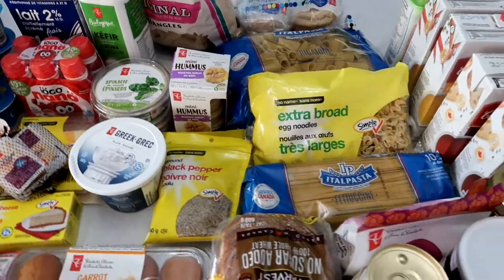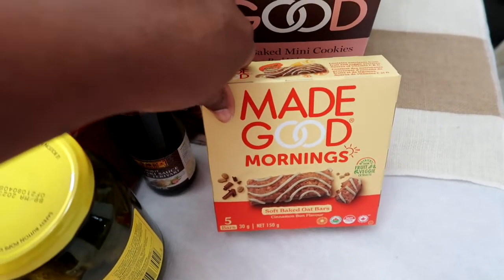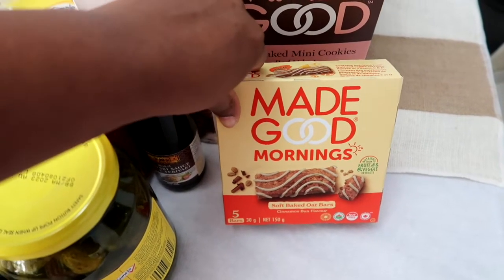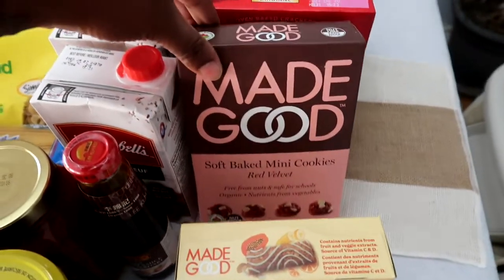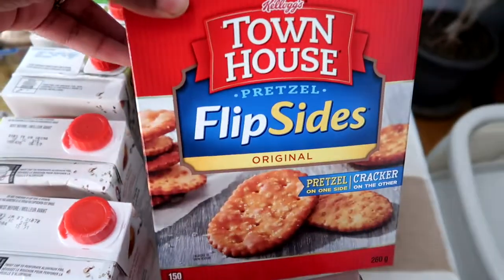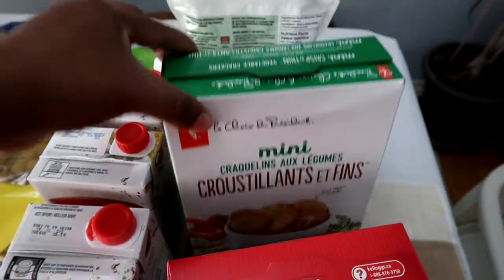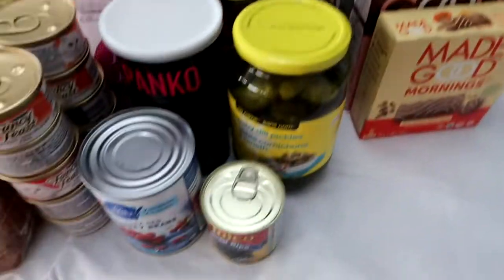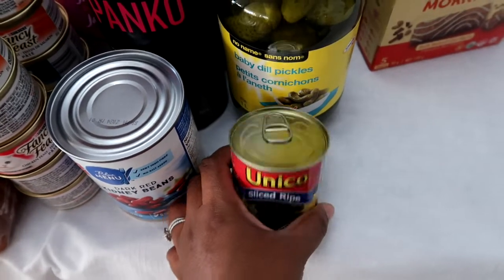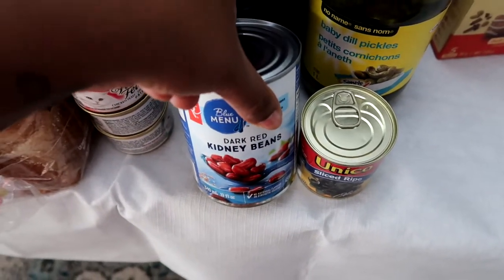We do tons of dairy in our house. First up are these Made Good morning bars — I haven't tried these yet, but I'm looking for a bar I can put on Luna's breakfast plate. Made Good is great because they don't have any nuts, and Luna is allergic to nuts. We also got their soft-bake red velvet cookies, some pretzel crackers I haven't tried yet, and these mini garden crackers which are a staple — Luna eats these a lot with her lunches. She's also been into olives recently, so I got a small can of sliced black olives for her lunches. I'm making chili this week, so we've got some kidney beans too.